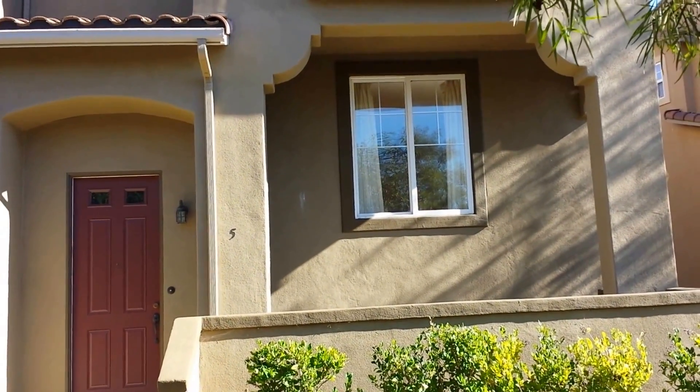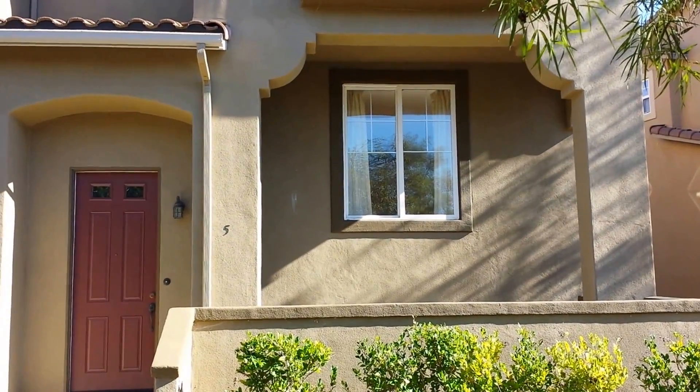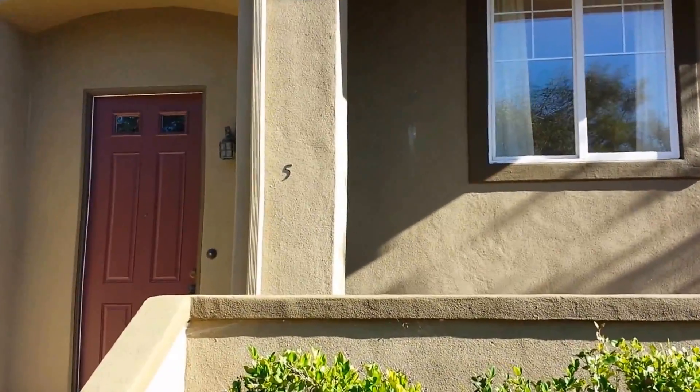Hi, I'm Bob Weaver, a realtor, and I want to take you on a tour of a great townhome in the Santa Luce area. It's at the Sycamore Walk Complex, and I want to show you how great it is.